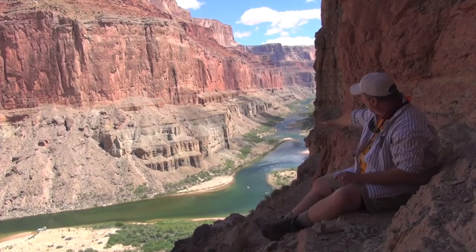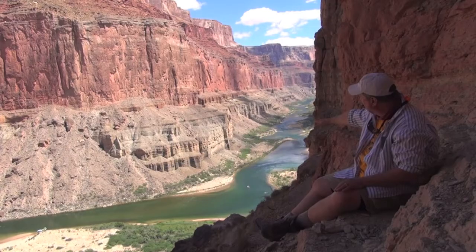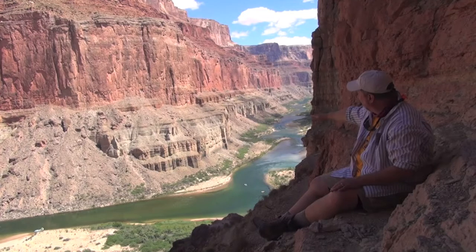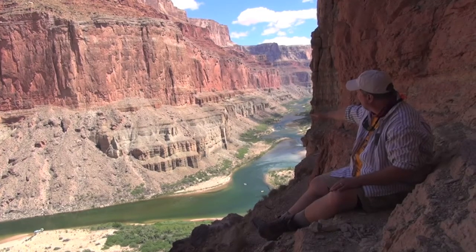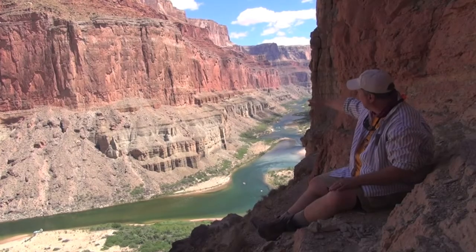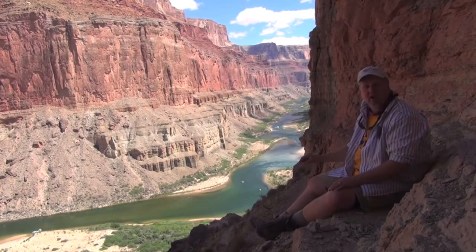Starting at river level, down in the bend of the river, you'll see there's some vegetation and a slope with some rocks just barely visible. That's the Bright Angel Shale. Above that you see some grayish and brownish layers — partly cliffs and partly slopes — that extend up to the base of the first big prominent cliff. That's the Muav Limestone.